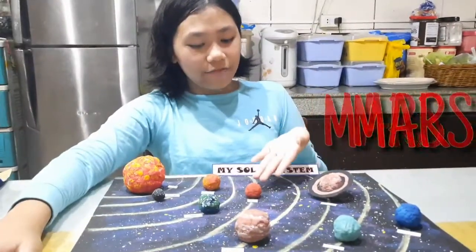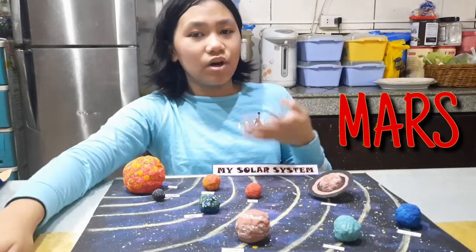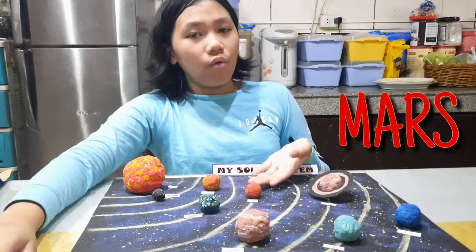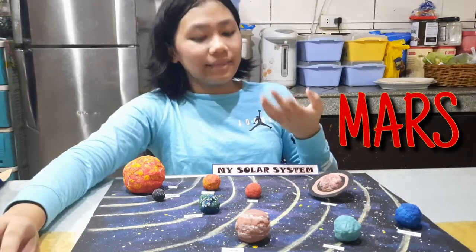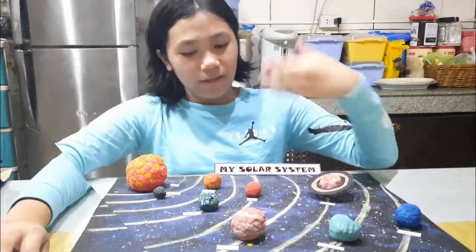Now we have Mars. Mars is also known as the red planet because of its rusty reddish color. Billions of years ago, evidence suggests that Mars was a warmer, wetter world. But now it is cold and looks like a desert covered in dust.